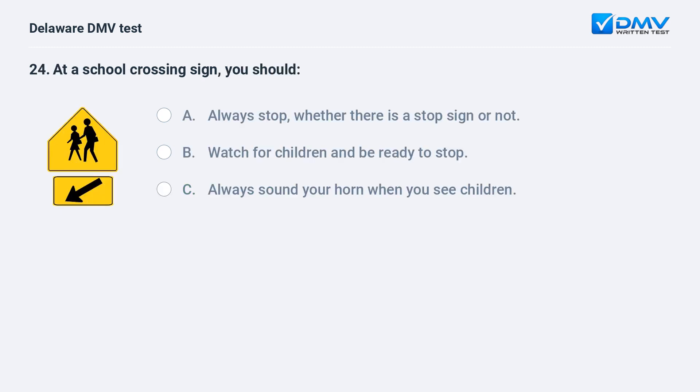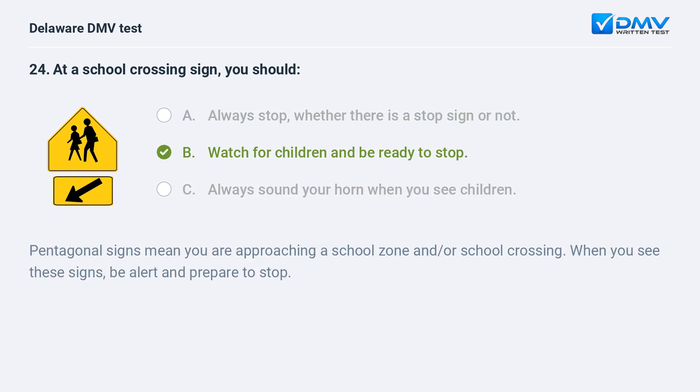At a school crossing sign, you should: A. always stop, whether there is a stop sign or not, B. watch for children and be ready to stop, C. always sound your horn when you see children. The answer is B: watch for children and be ready to stop. Pentagonal signs mean you are approaching a school zone and/or school crossing. When you see these signs, be alert and prepare to stop.